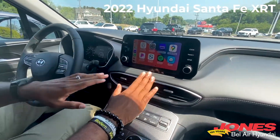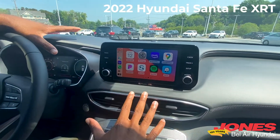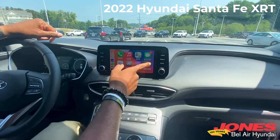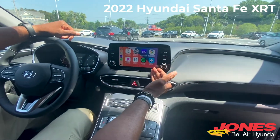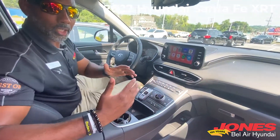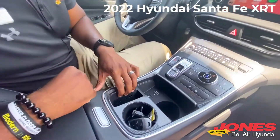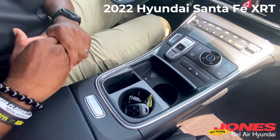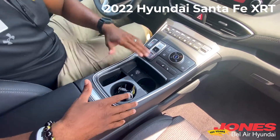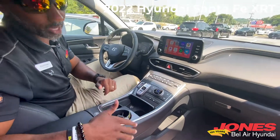Sliding over to the infotainment center, you have the capability of wireless Apple CarPlay and Android Auto. You can see the phone connector, and you get to use Waze, Google Maps, and all that. We're doing the wireless experience. Down here, you have the wireless charging pad for your cell phone — everybody wants to be wireless. You also have USB if you decide you want to connect with a cable.